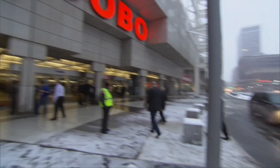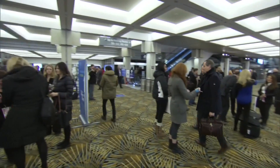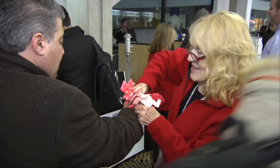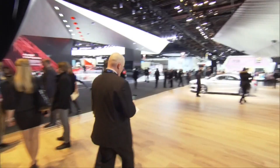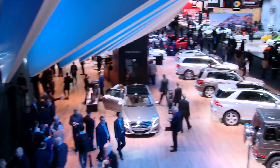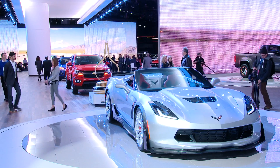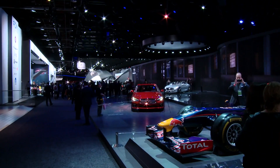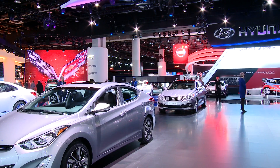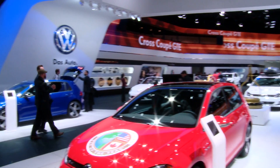More than 5,000 journalists from around the world flock every year in January to icy Detroit with its nearby frozen Canadian neighbor. But the biting cold is not felt in the halls of the Cobo Center in Detroit — on the contrary, heated with 50 world and North American premieres, the North American International Auto Show, or NAIAS for short, warms the hearts of car fans and makes their pulses beat faster.